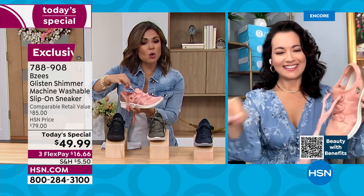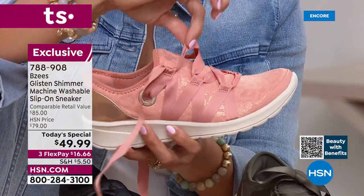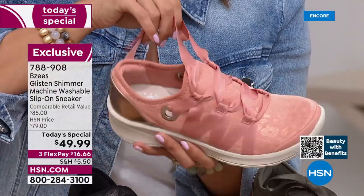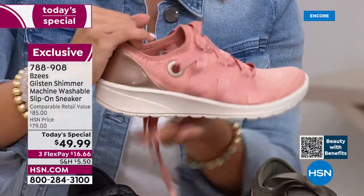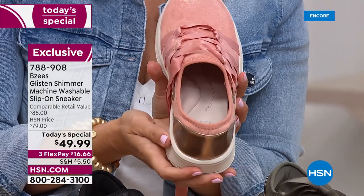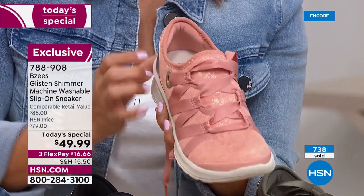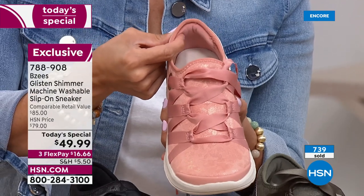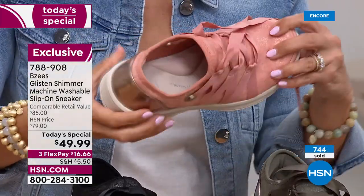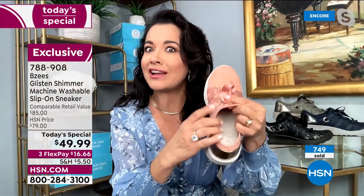If you already have the HSN card you get an extra flex payment on shoes — so $12.50 to get it home. Let's do another tour of this shoe for anyone just joining. I'd love to untie this beautiful ribbon to show how it works — you don't have to untie and tie every time you put this on. Everything is stitched in place; all you do is tie it once with a double knot. This will never have to be laced up again.